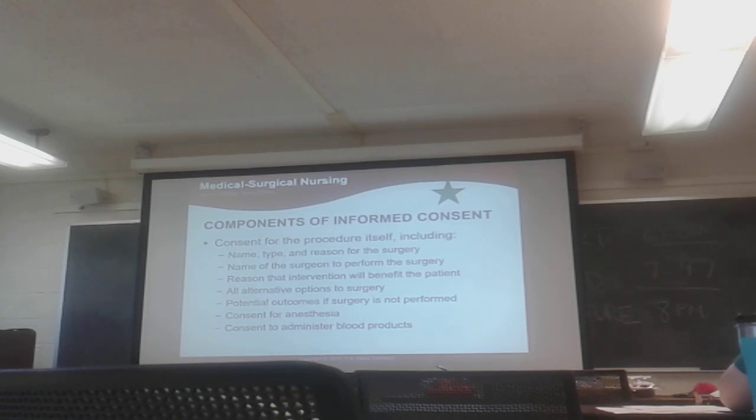Here are all the things that need to be on an informed consent: name, type, and reason for the surgery; name of the surgeon performing the surgery; reason the intervention will benefit the patient; all alternatives; potential outcomes if the surgery is not performed; consent for anesthesia; and consent for blood products. Sometimes the anesthesia consent is separate, but sometimes it's on the same informed consent. The pre-op nurse is the person who makes sure the patient understands all of this.